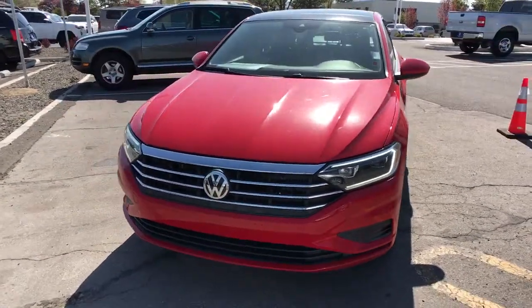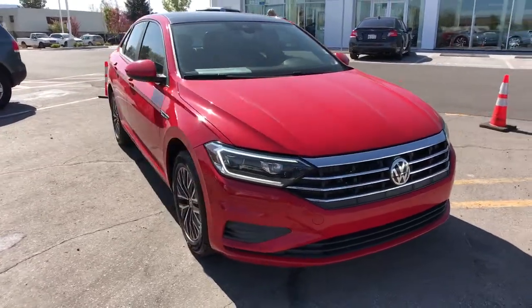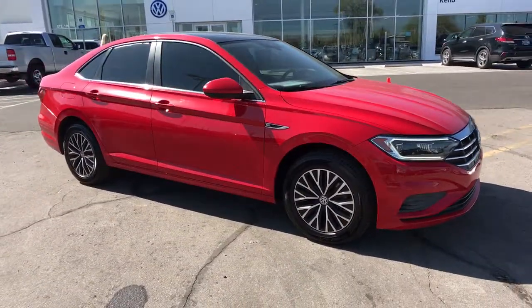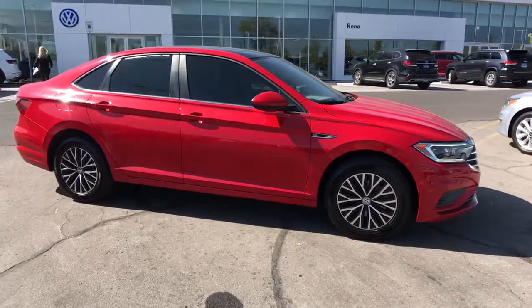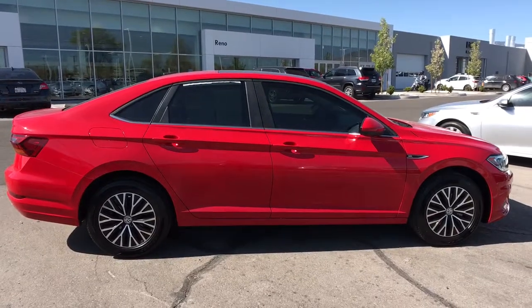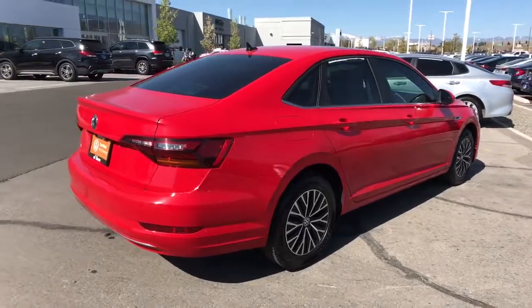Look no further than the 2019 Volkswagen Jetta. This vehicle still has fewer than 35,000 miles on the clock, so it won't last long. This stylish Jetta offers an impressive suite of amenities, spirited performance, and the safety features you need to feel confident on every journey. It's loaded with common sense yet makes you feel sensational.